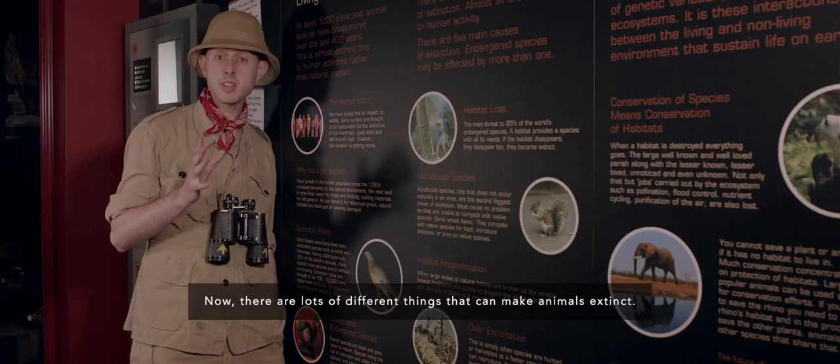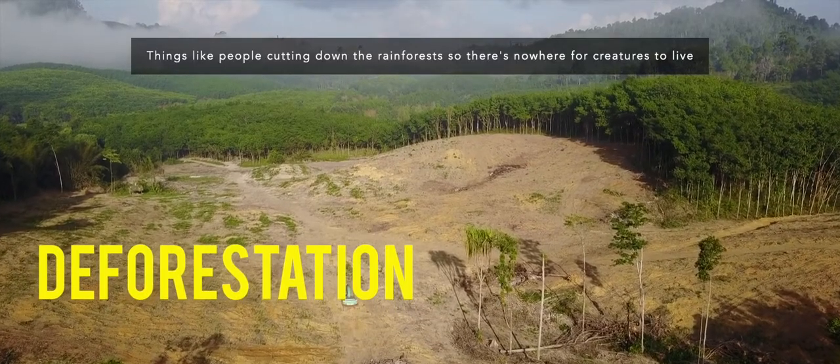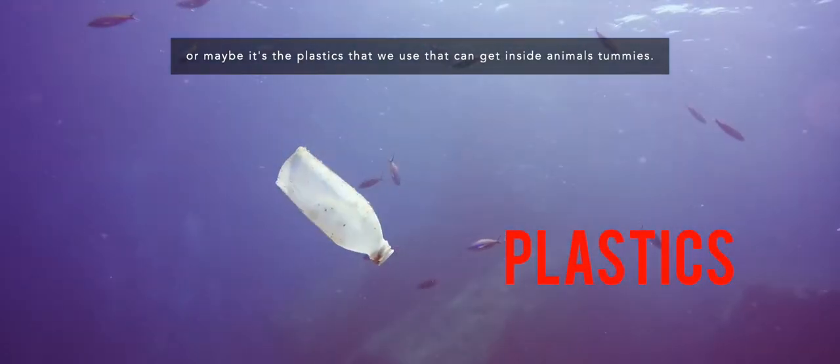There are lots of different things that can make animals extinct — things like people cutting down the rainforests so there's nowhere for creatures to live, or the pollution from our cars, or maybe it's the plastics that we use that can get inside animals' tummies.